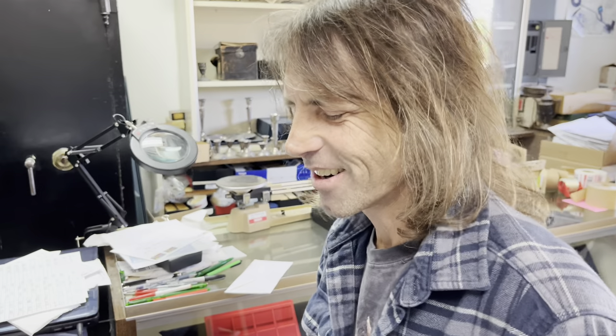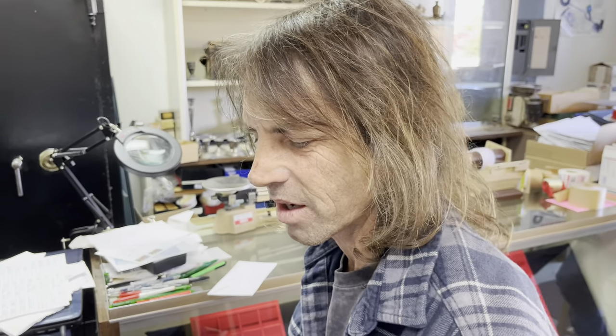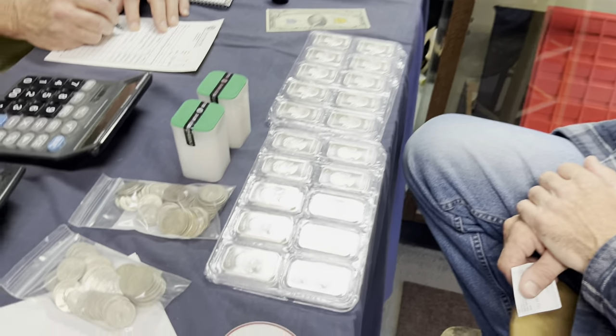The dollar's been devalued. You have Russia, China, Iran, Iraq, Saudi Arabia — everybody's getting rid of the American currency. So that's just making me afraid.